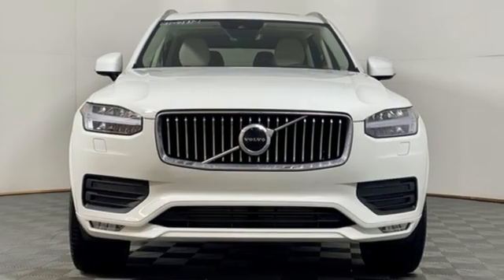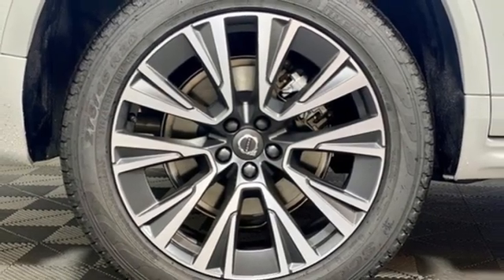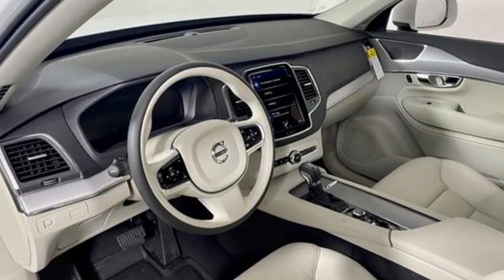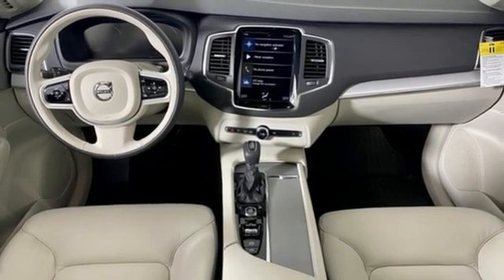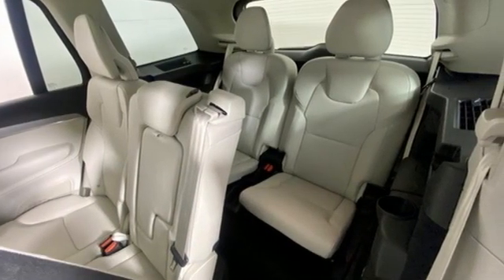Gas pressurized shocks, streaming audio, refrigerated box located in the console, voice-activated climate controls, auto-dimming rearview mirror, AM-FM satellite radio, Wi-Fi hotspot, driver memory seats, front and rear parking sensors, and LED low and high-beam headlights.